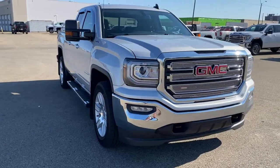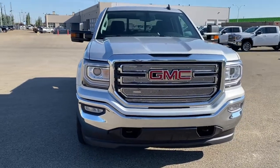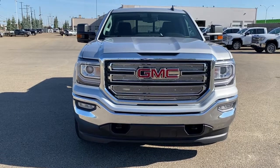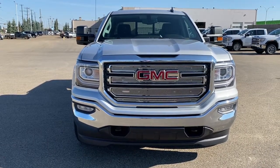So come take a look at the 2017 GMC Sierra 1500 SLE, or you can visit us online anytime, anywhere at westerngmcbuick.com.